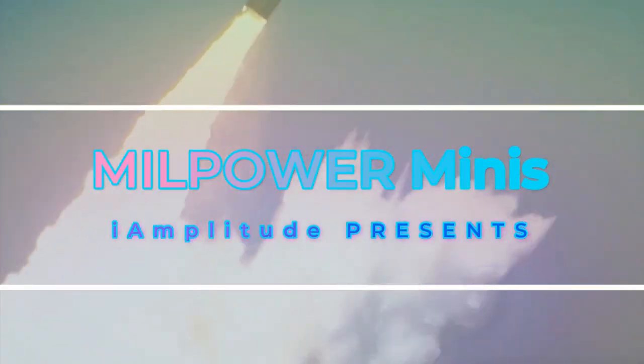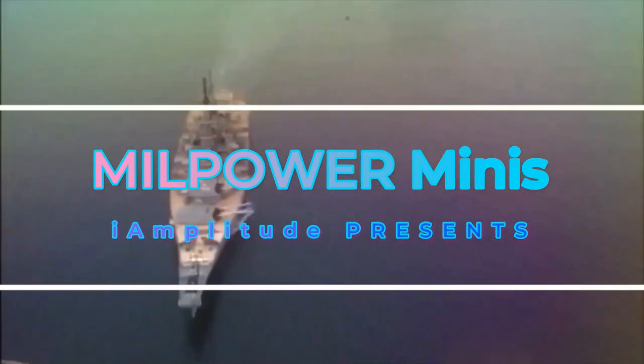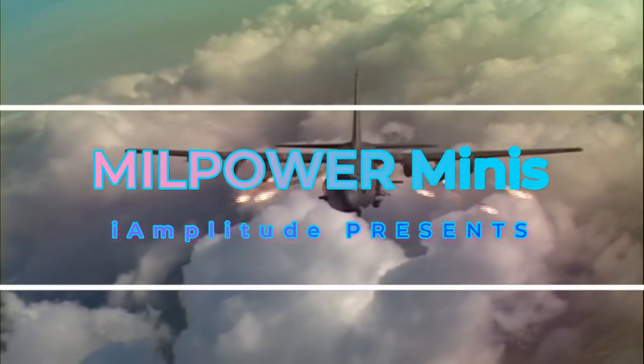Covering weapon systems across air, land, and sea. Welcome to Millpower Minis.